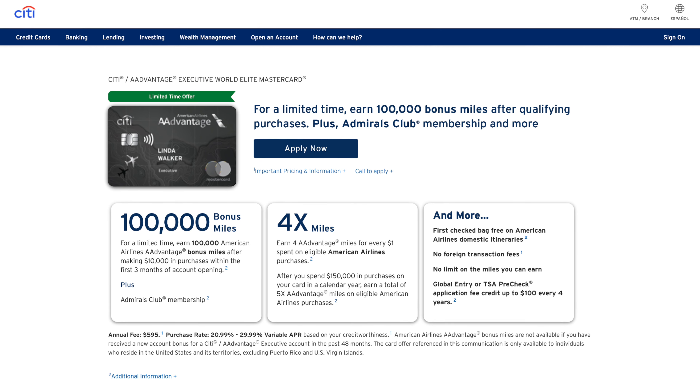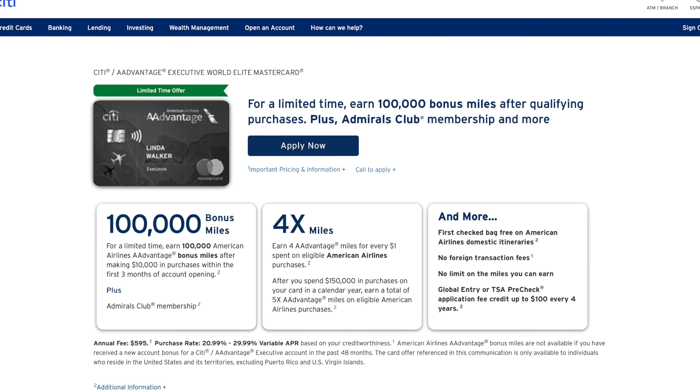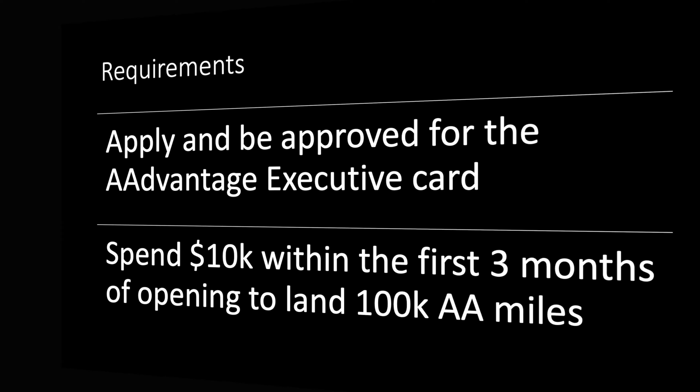Citi and American recently refreshed this card. Looking at the offer, here you have it. With credit cards there's usually no happy people, but we see a limited time offer and our number of 100,000 bonus miles. So what do we need to do? Luckily, credit cards are a lot more simple than bank account bonuses — you need to apply and be approved for the American Airlines AAdvantage Executive Card, then spend $10,000 in the first three months of opening to land 100,000 American Airlines miles. And that's really it. Simple.